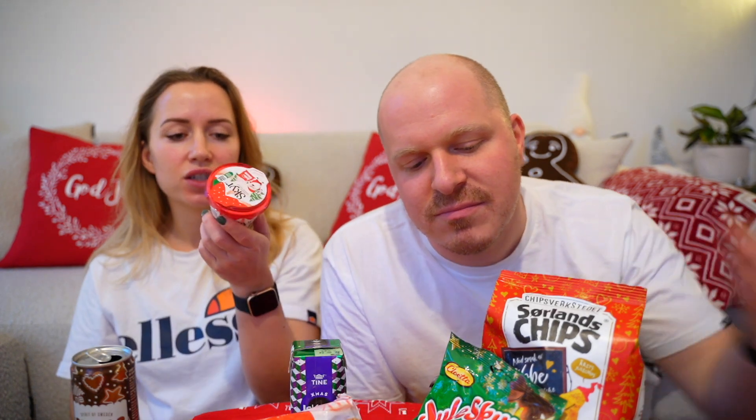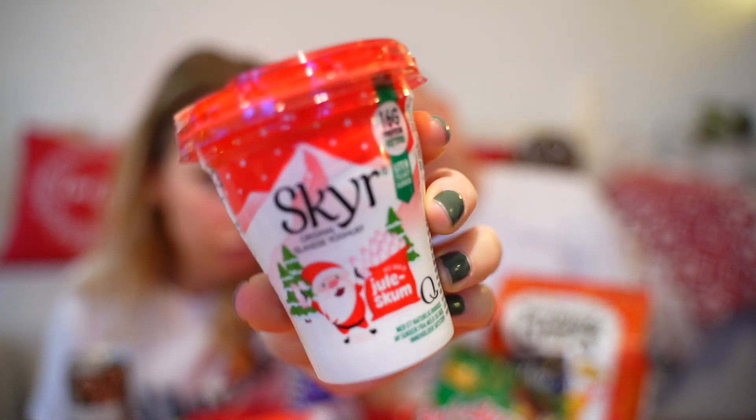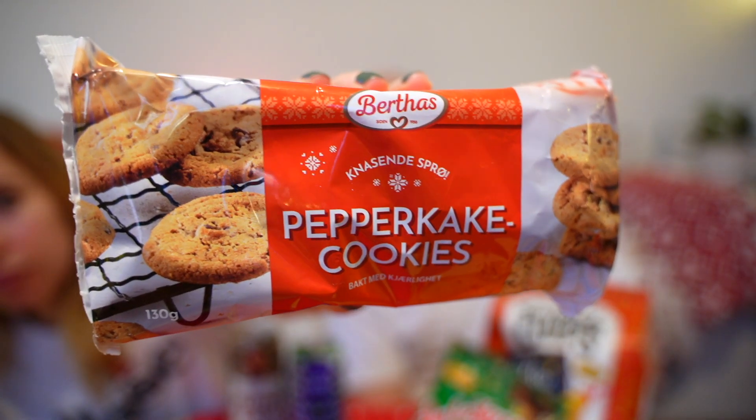Let's do the Icelandic skyr yogurt to get the mint flavor out of the mouth. This is a skyr — Icelandic yogurt — and they've come out with a juleskum flavor, which is foam candy. Last year they had a Christmas soda flavor. This year it's foam candy. It's basically just a strawberry yogurt with Christmas packaging. It's good though. Seven.